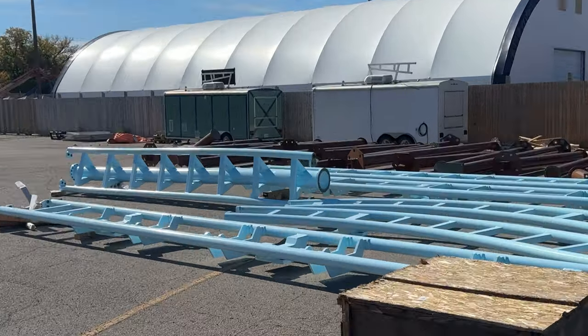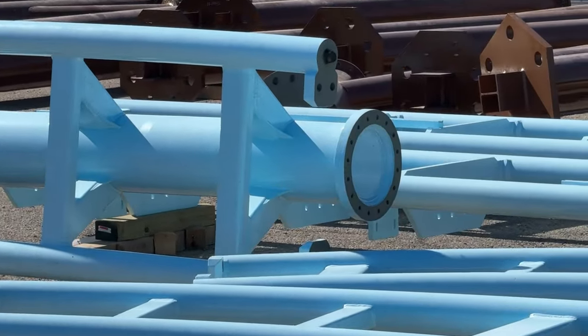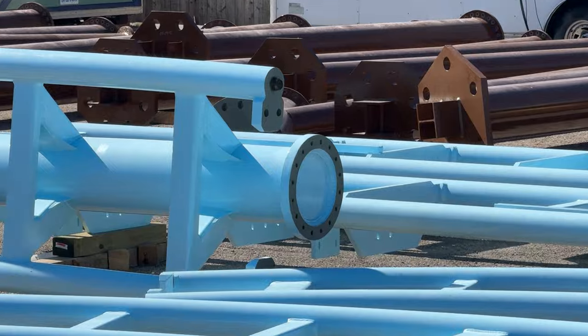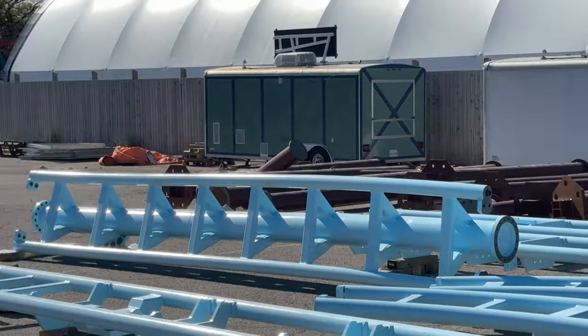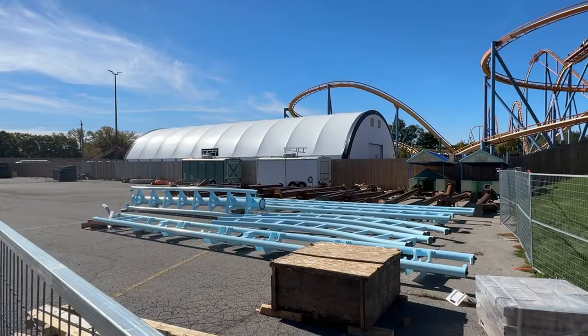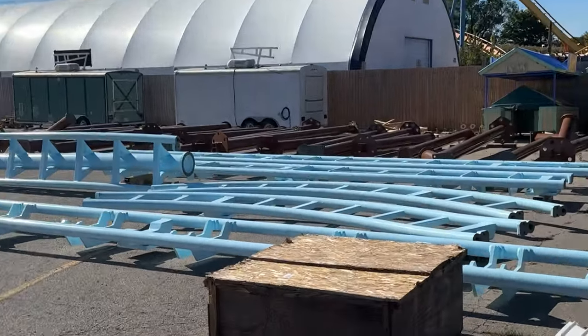I have a construction update for you guys today. This one's definitely a lot more packed than what we're used to with what's been going on over the last month. One extra piece of Leviathan track has arrived, but you guys already know that from the drone footage.